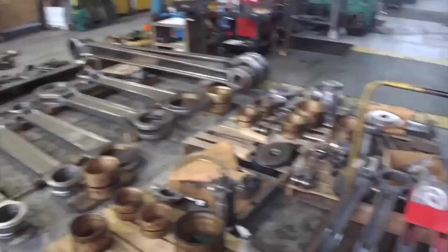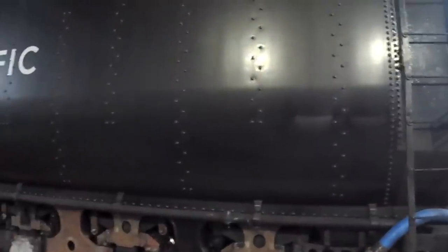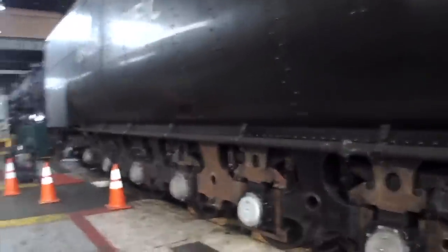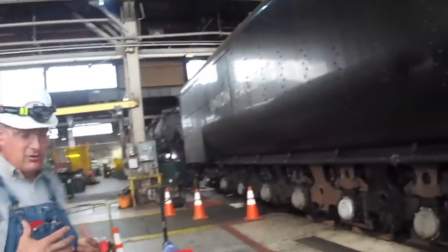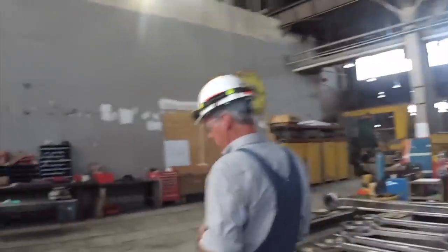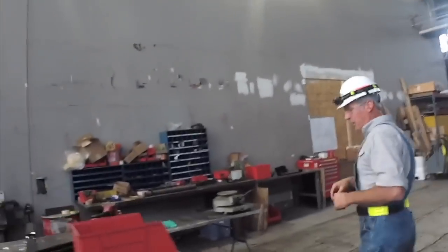Here we've got the 40-14's tender and we're working on some spring rigging, just doing the work we need to do to bring the locomotive up to standard. Air brake work, heavy-duty work, making all new cylinder levers, all new brake truck levers. Over here we've got some of the components that we've made — safety hangers, making the pushrod rollers.